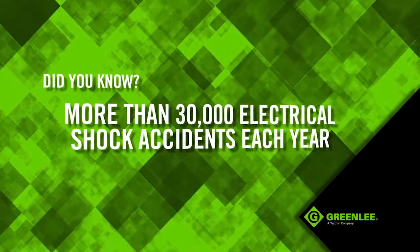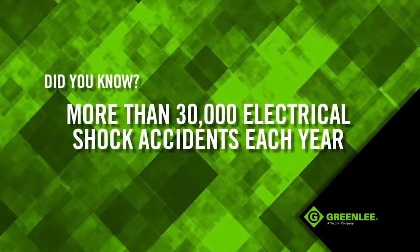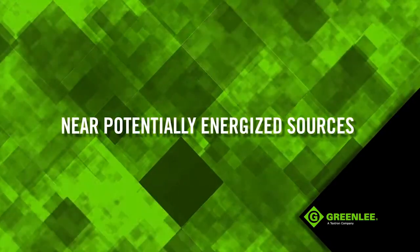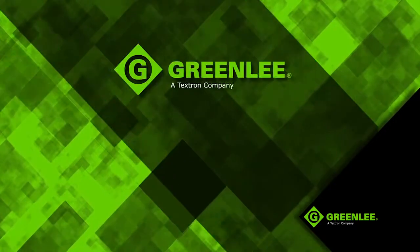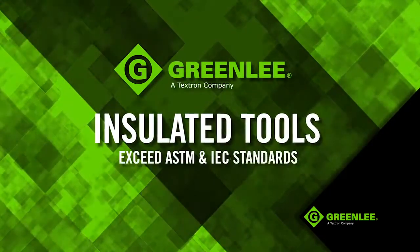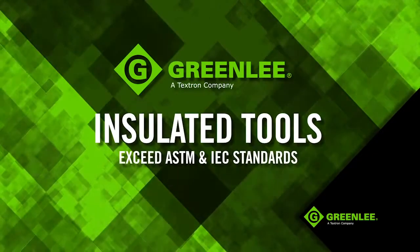Did you know that more than 30,000 electrical shock accidents occur each year? When working on or near potentially energized sources, choose Greenlee's new and improved line of insulated tools that exceed ASTM and IEC standards.